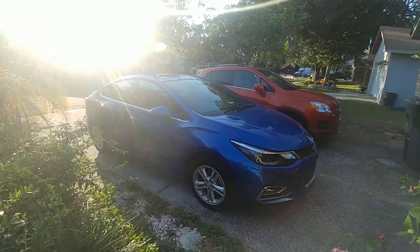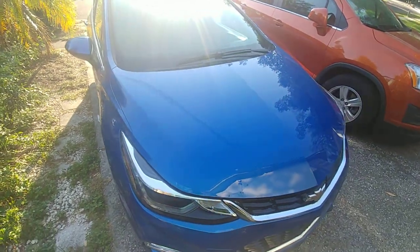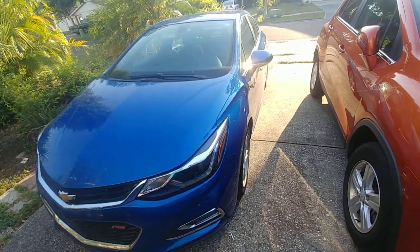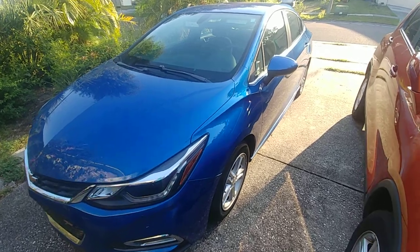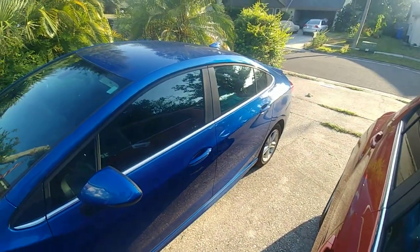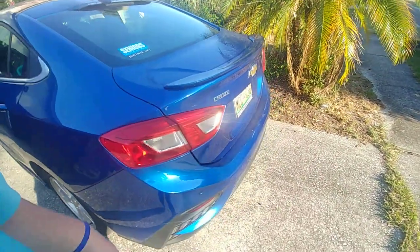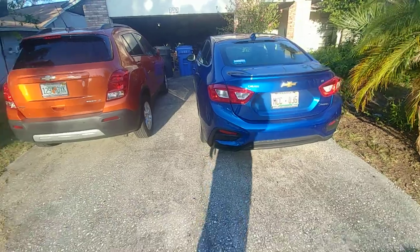Bruce and Amy here, coming to you with a three-year update — well, two years and ten months — because I believe we got this in July of 2016. It was right before they did the transition over to the 2017 or 2018 model. This is our 2016 Chevrolet Cruze 1LT RS.